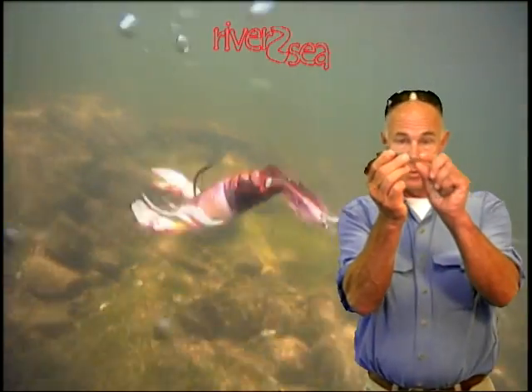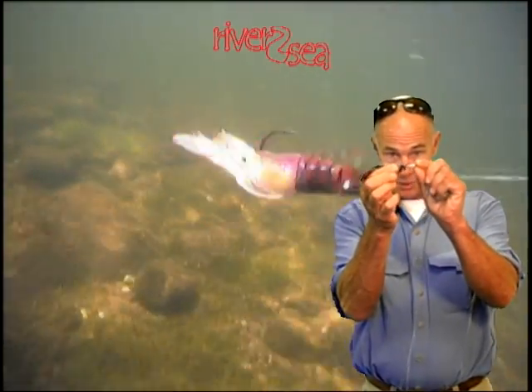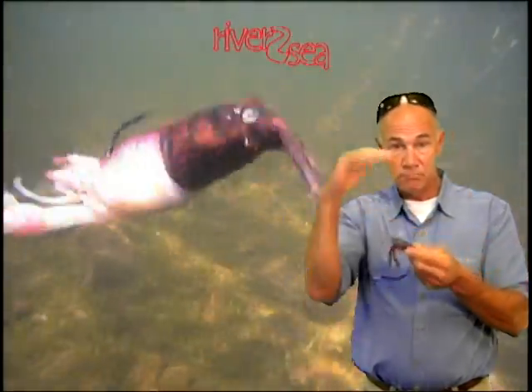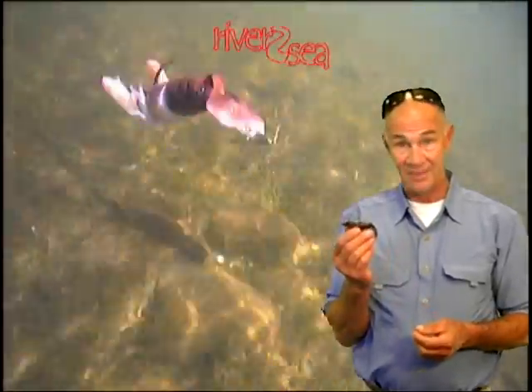This is the only crayfish lure that's ever been made that actually moves like a real crayfish. When you pull it, this little front paddle goes brr, brr, brr, just like a real crayfish. And if you listen to it underwater, it has almost exactly the same beat as a real crayfish as well. When they see this, they buy it.